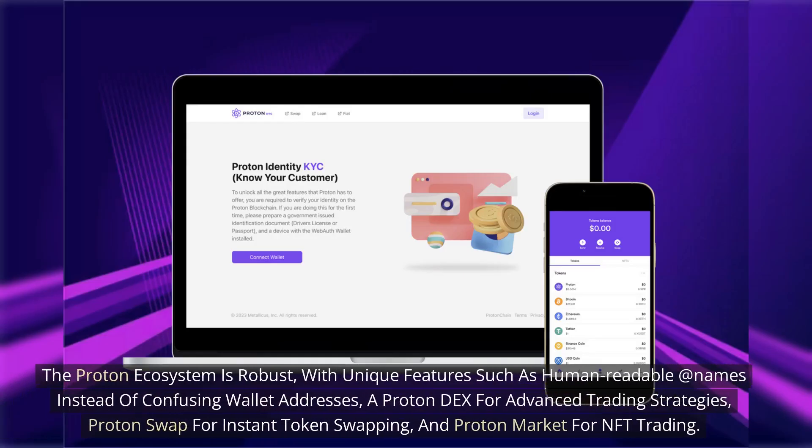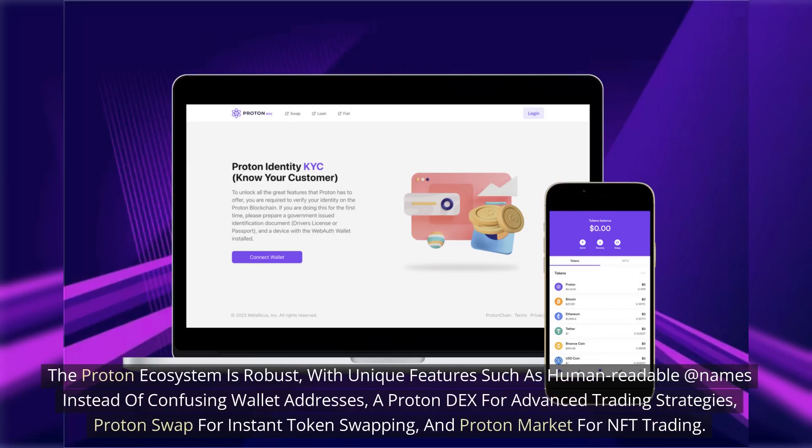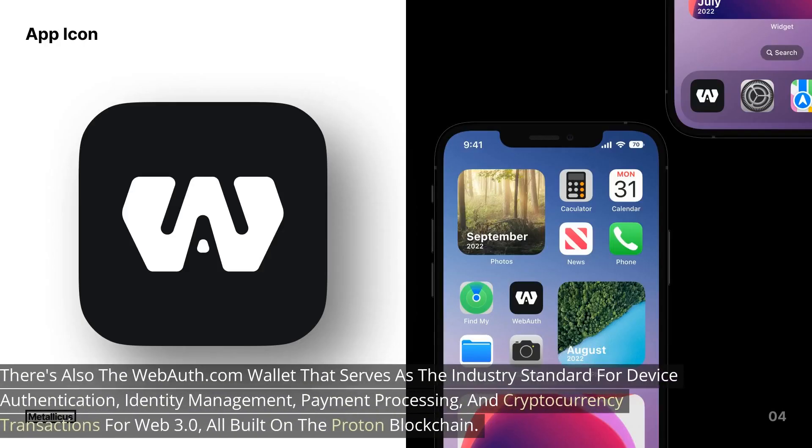The Proton ecosystem is robust, with unique features such as human-readable at-names instead of confusing wallet addresses. There's Proton DEX for advanced trading strategies, Proton Swap for instant token swapping, and Proton Market for NFT trading. The WebAuth wallet serves as the industry standard for device authentication, identity management, payment processing, and cryptocurrency transactions for Web 3.0, all built on the Proton blockchain.